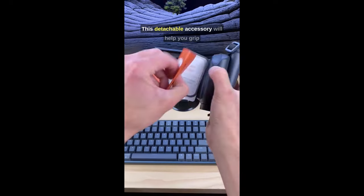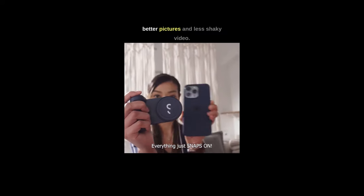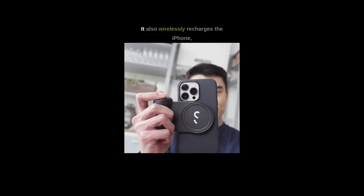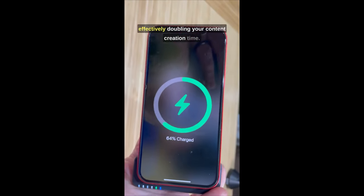This detachable accessory will help you grip the iPhone more firmly, helping you take better pictures and less shaky video. It also wirelessly recharges the iPhone, effectively doubling your content creation time.